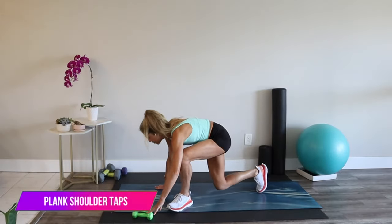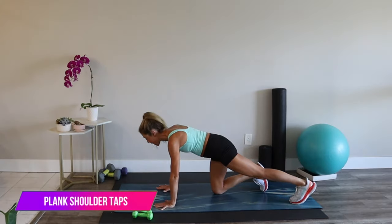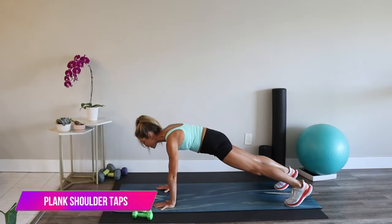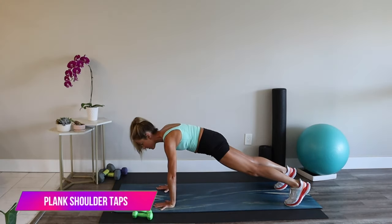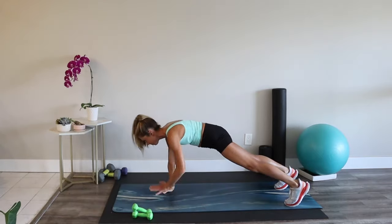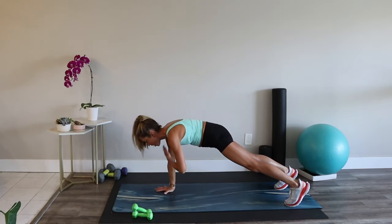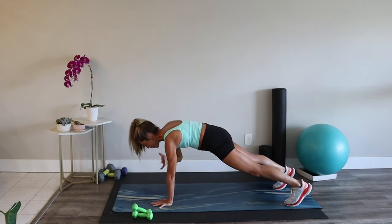Meet me in a plank position — you can do plank on your knees or plank on your toes. We're going into plank shoulder taps. Abs are tight, butt is squeezed. Give yourself a high five on your shoulder. Try to minimize rocking as much as possible — it's hard, but we can do it. You can always do this on your knees to modify, go slower, or go faster.